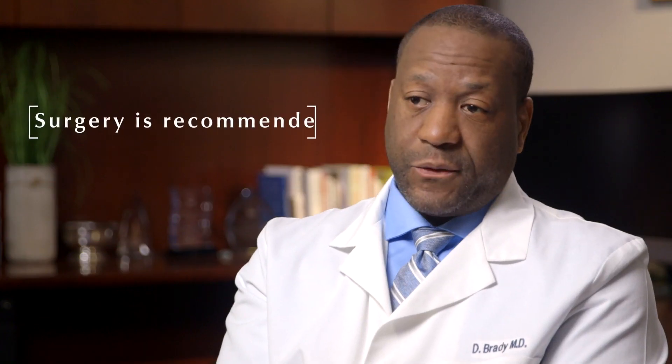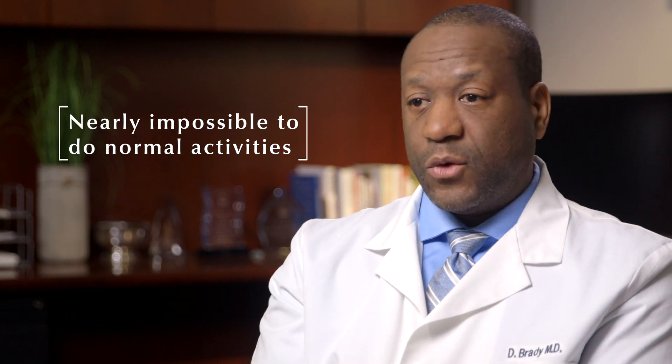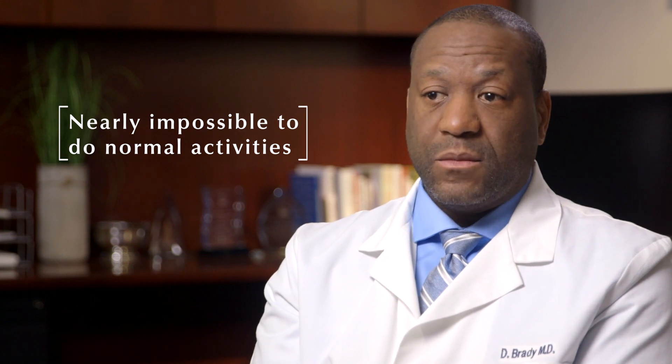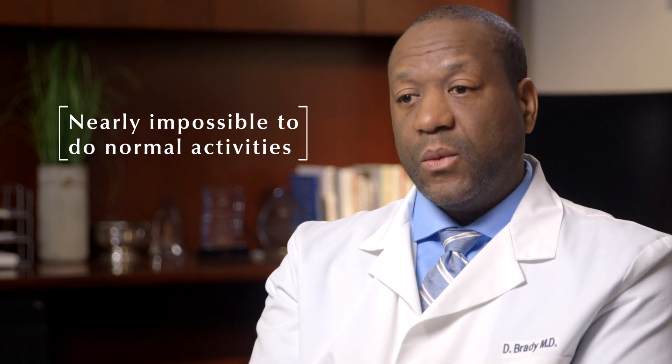If a person has a hip fracture, generally surgery is recommended. Without surgery for a hip fracture, the ability to walk is very difficult and almost impossible. More importantly, the ability to care for yourself is impaired. With a hip fracture, normal activities such as getting out of bed and going to the bathroom are almost impossible to do by yourself.